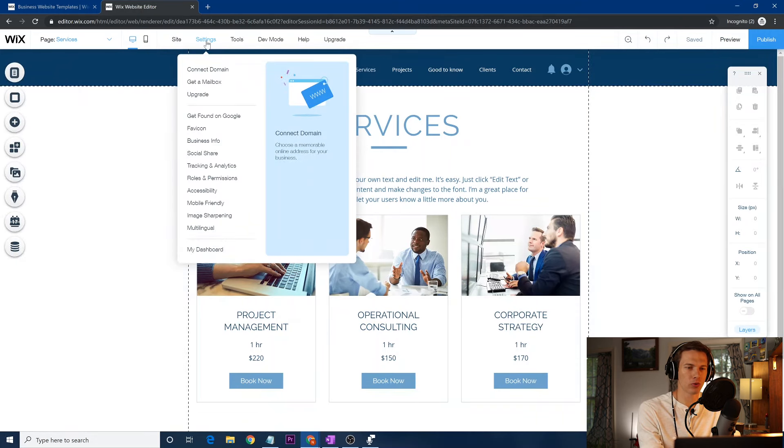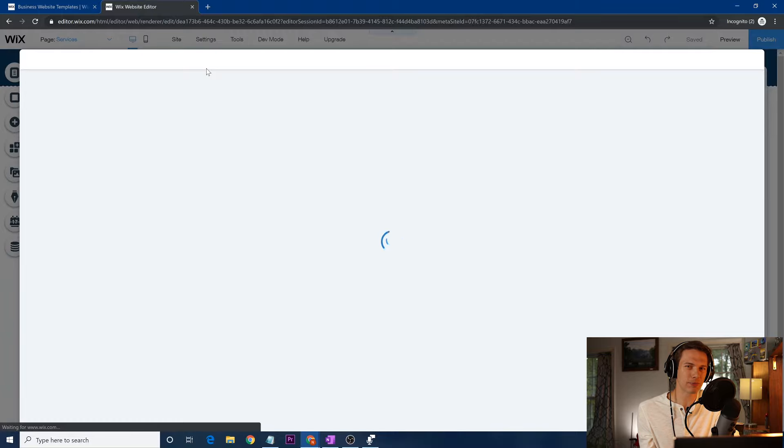Next, going over to 'Settings,' I want to go to 'Connect Domain.' This is very important — if you're any real genuine website trying to be serious, whether it's a business, portfolio, or anything in a professional setting, you pretty much need your own domain. There's nothing tackier than having a website that's like mike2679.wix.com/myfirstwebsite. I always go and connect the domain. It's really not that expensive.